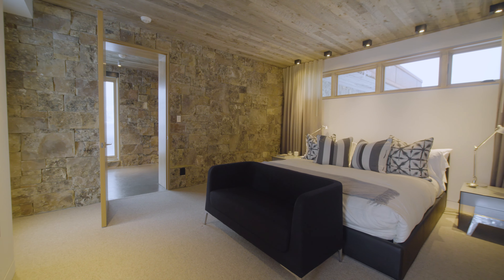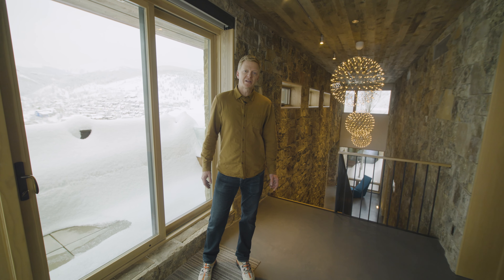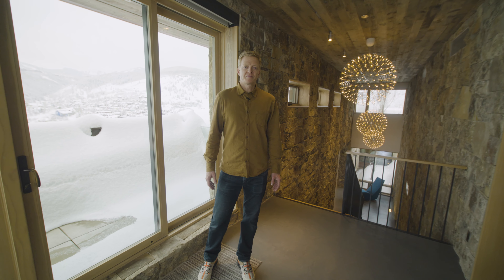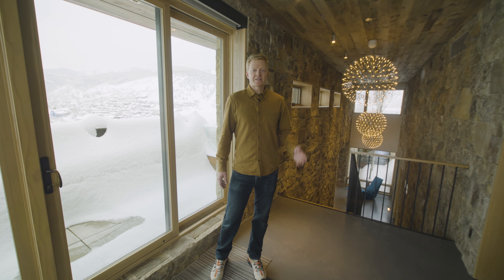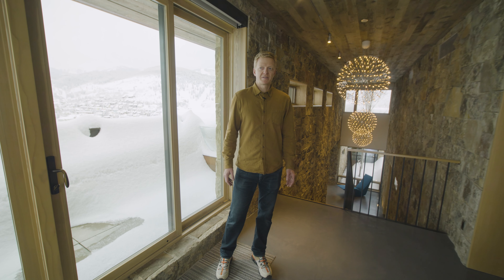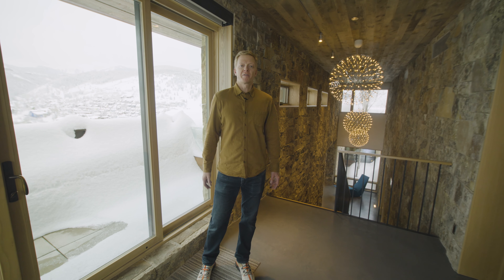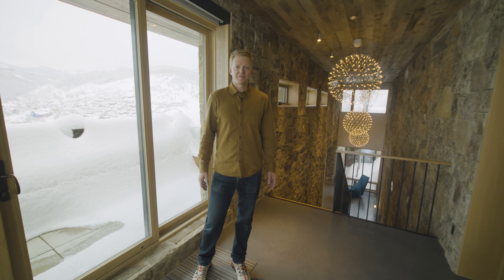Spectacular lighting and beautiful architecture with all this stone. The office has a view of the mountains and its own private patio. And then the fifth bedroom is a bit special with an extra wood ceiling, its own fireplace, clerestory windows, and still has a fully ensuite bath.